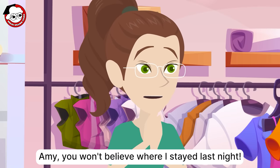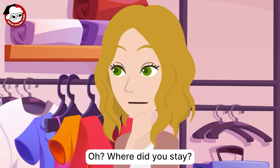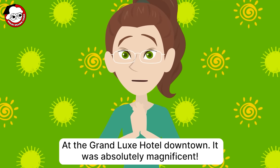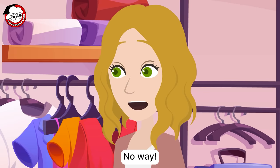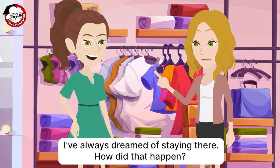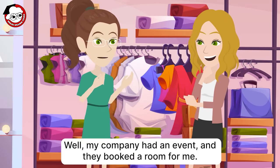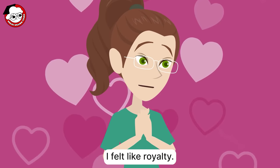Amy, you won't believe where I stayed last night. Where did you stay? At the Grand Luxie Hotel downtown. It was absolutely magnificent. No way! I've always dreamed of staying there. How did that happen? Well, my company had an event, and they booked a room for me. I felt like royalty.